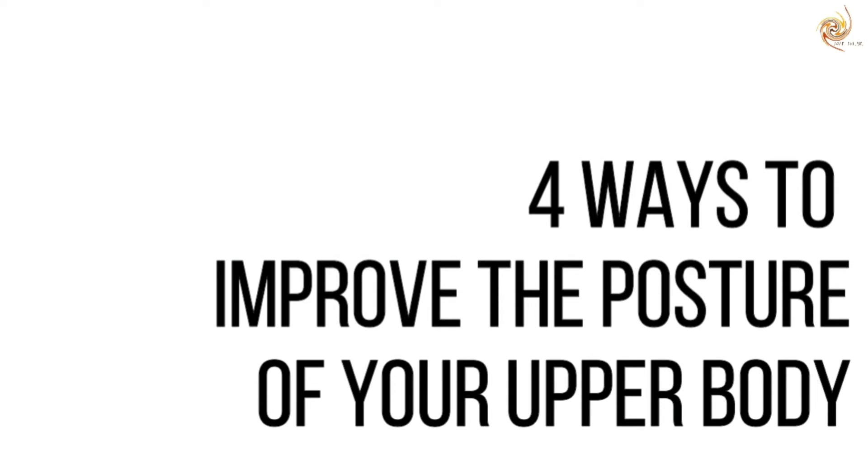Good posture helps the diaphragm to move freely, which in turn helps us have better breath support for singing. Good posture of your upper body will help your vocal folds to vibrate freely and you can produce sound freely. Here are four ways to improve the posture of your upper body.